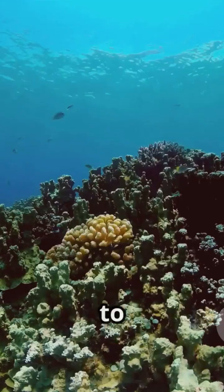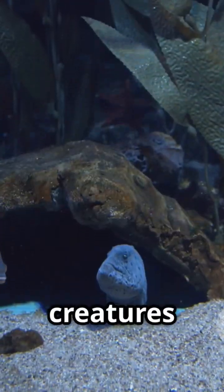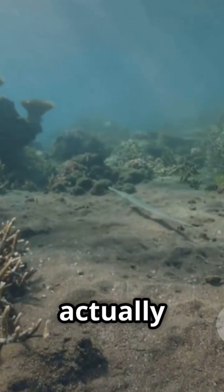Researchers study these ocean boundaries to understand climate, currents, and even marine life. Some creatures thrive in one type of water but not the other, so these invisible walls actually shape ecosystems.